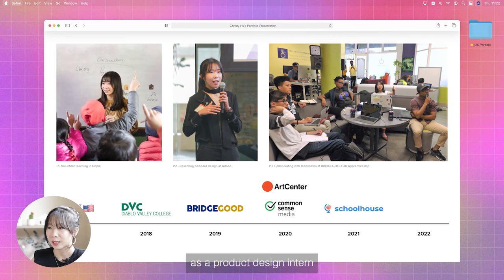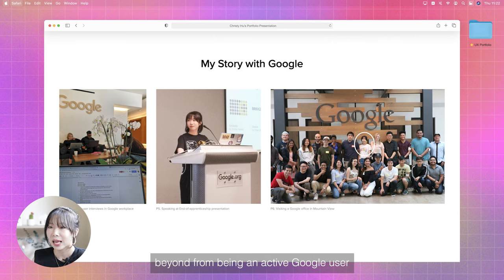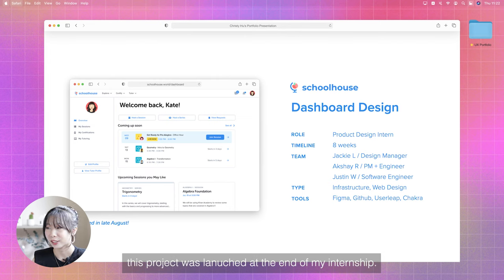Last summer, I interned at Schoolhouse as a product design intern. Next, I want to talk about my story with Google. Google has always been my dream company. Beyond being an active Google user, I visited Google offices many times, knew a few designers from Google, and had a great impression of Google's culture. I hope to be part of the community one day and contribute to leading the future design standards.